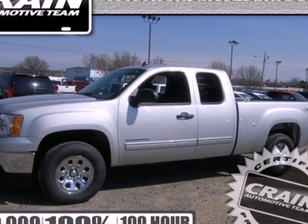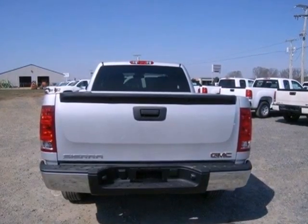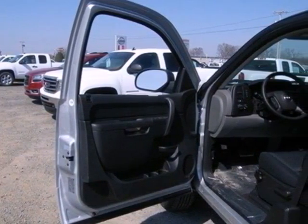Here's a 2013 GMC Sierra 1500. Rugged, durable, stout — all these words are reserved for trucks. The Sierra is the reason why.